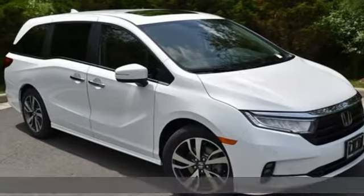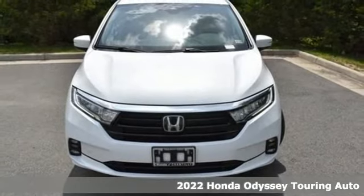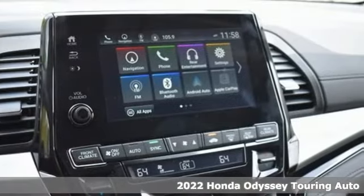It's a new 2022 Honda Odyssey. You have responsibilities, that's why you have an Odyssey. You like to have fun, that's why you drive a Honda.